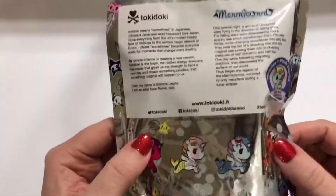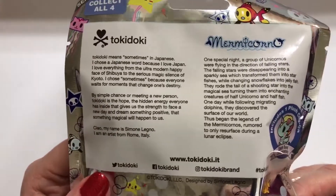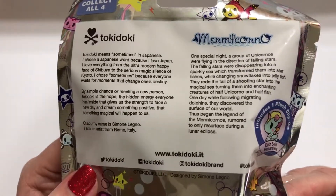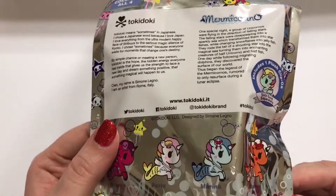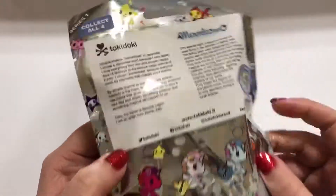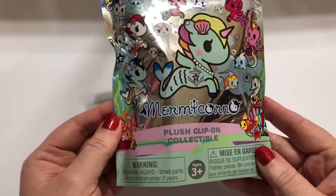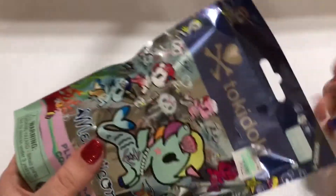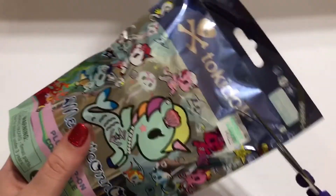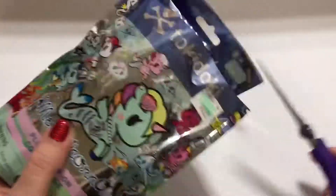There's a little section up here about Tokidoki and the Mermicornos. I had never seen these before so I was pretty shocked to find them at Hobby Lobby. Let us know in the comments if you've seen them — I would think maybe Hot Topic would carry them, that was the first place that came to mind for me.